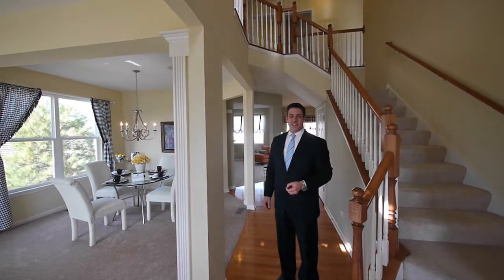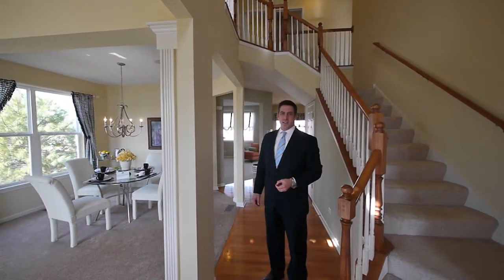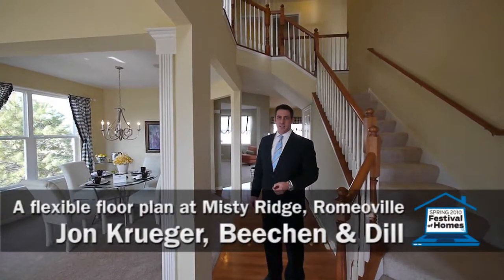Joe Zekas here. I'm in Romeoville today with the Chicago Tribune Festival of Homes. Just met John Kruger from Beechin and Dill. John, give me some idea of what we're looking at.